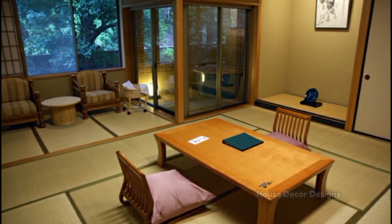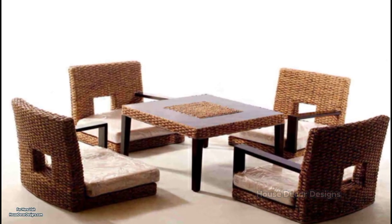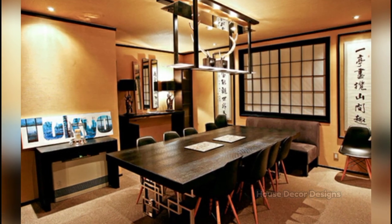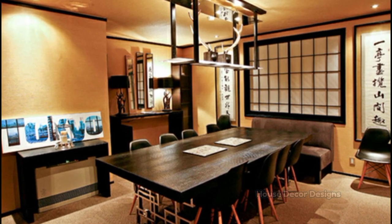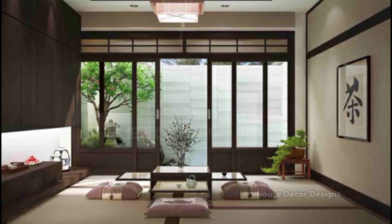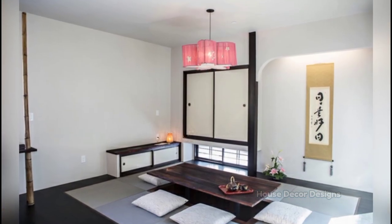Our dining room walls are the one space in our home that gives us creative license to do something totally unexpected. Even the tiniest of dining rooms can handle patterned wallpaper and dark wall colors. Your dining room is shared with family and guests, but most often it sits empty. The good news is that because your dining room isn't used 24 by 7, you can be more creative with color and decor.